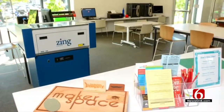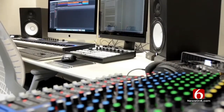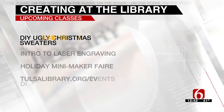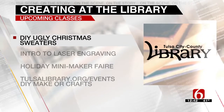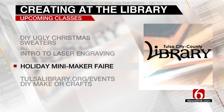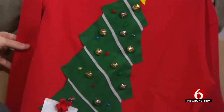Some of these are very expensive if you buy them on your own — Pro Tools, for example. The library has several upcoming classes: DIY ugly sweaters, intro to laser engraving, a holiday mini maker fair, and many more. You can go to TulsaLibrary.org/events and sort by DIY, maker, or crafts to see more choices.